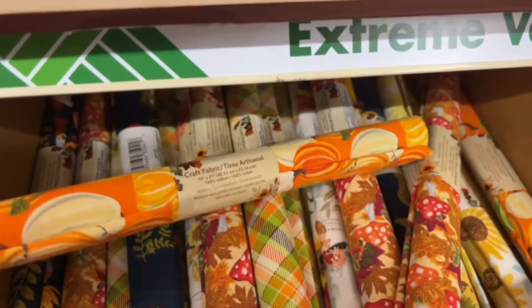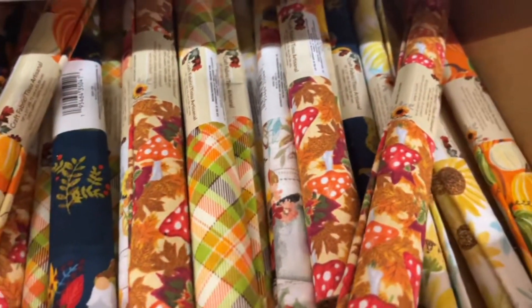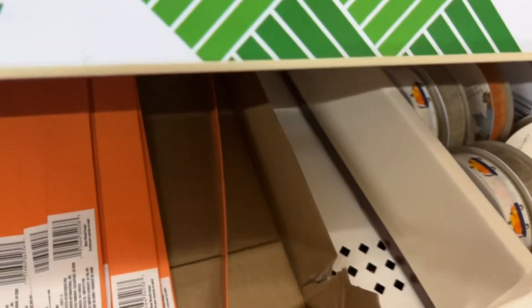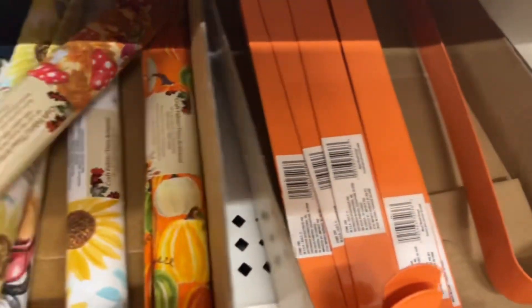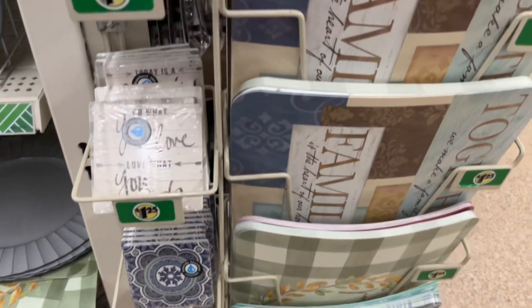They had a great amount of fabric variations — if you're a crafter, this is definitely a crafter's dream. They also had a lot of ribbons this year, and I think the selection will only keep growing as the season goes on.